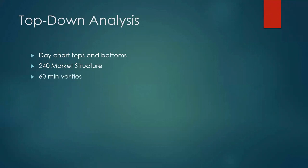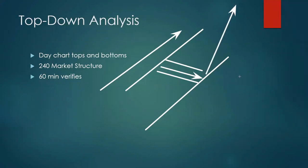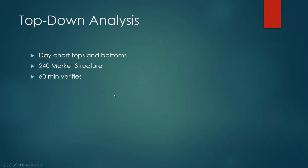Then go down to the 60-minute chart — does that verify the 240? It could be totally opposite. For example: you've got a 240 chart going up and a 60-minute coming down. The prevailing trend or channel is what you're looking for. If the channel is up and the 60-minute is down, you wait and take the trade up. They can be totally opposite at the same time.